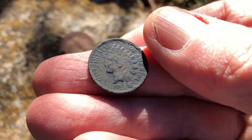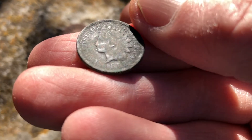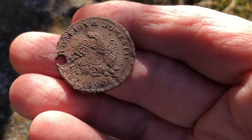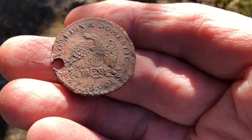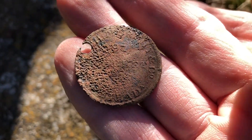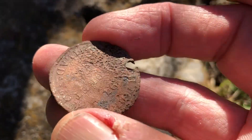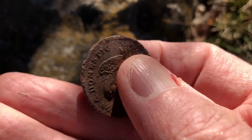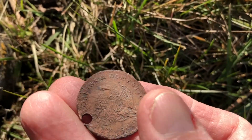Got an 1898 Indian Head, right up against the fence about six inches down in the front yard. And I got this token — it's 1845 to 1857 from Philadelphia, it's a dry goods token. That's a pretty cool eagle on the back, a very early one.